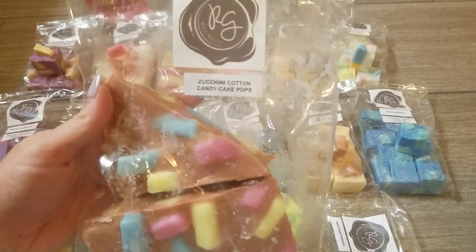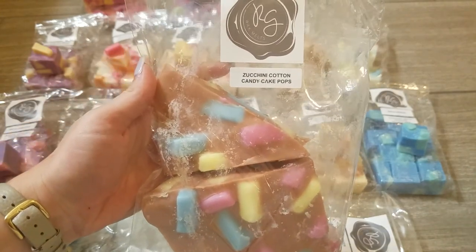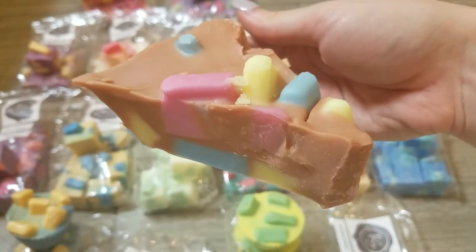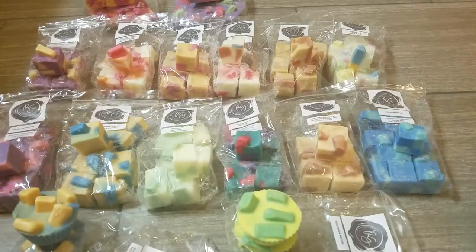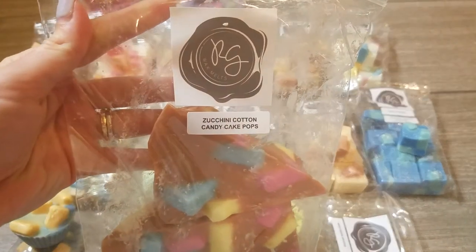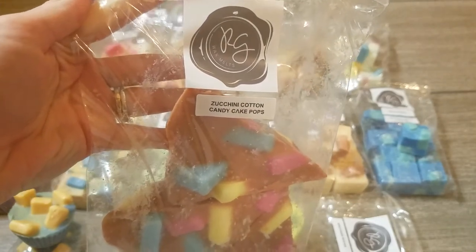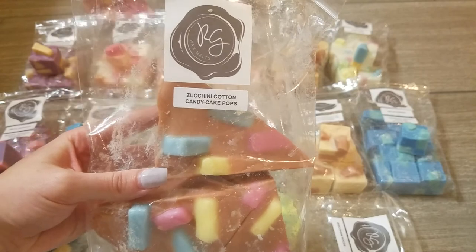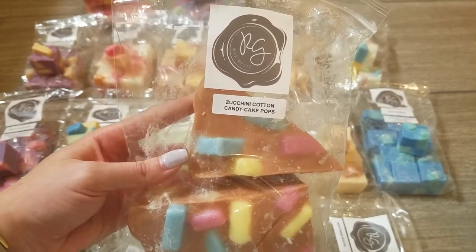On to the chunky half pies. The first is Zucchini Cotton Candy Cake Pops at $20, and you get four pie slices — I'd say at least four to six melts out of each pie slice, so a huge quantity of wax. This one smells so good: her Zucchini is nice and creamy, you definitely get the cotton candy and sweet cakeyness in equal parts. It would be an amazing fall transition scent or full-on fall scent, and if you like cotton candy you would love this one.